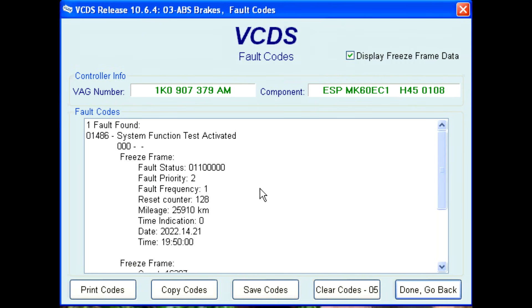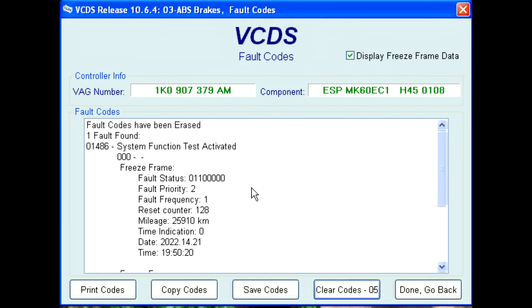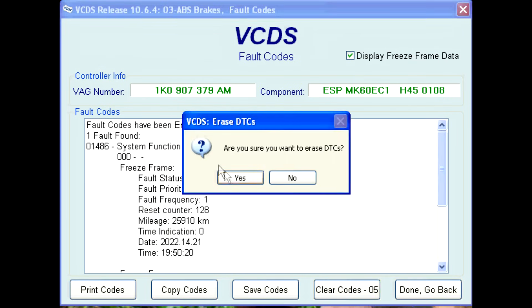When performing work on some ABS systems, you may encounter a System Function Test DTC. The code 01486 System Function Test is less of a fault code and more of a status report. The ABS module is letting you know it wants to perform a test to verify its sensors are working to factory design. The System Function Test DTC does not clear out if you click the Clear Codes button on VCDS. You must perform a test drive to resolve this issue.